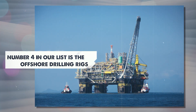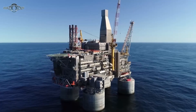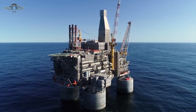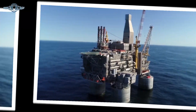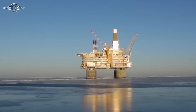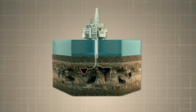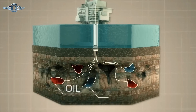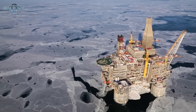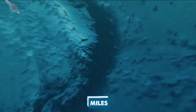Number four on our list is offshore drilling rigs. Let's dive into the incredible world of offshore drilling rigs — those mammoth machines that are basically the superheroes of the ocean floor. These massive rigs plunge into deep waters, dealing with extreme conditions and operating at depths that would give Aquaman a run for his money. We're talking hundreds of meters to several kilometers deep.